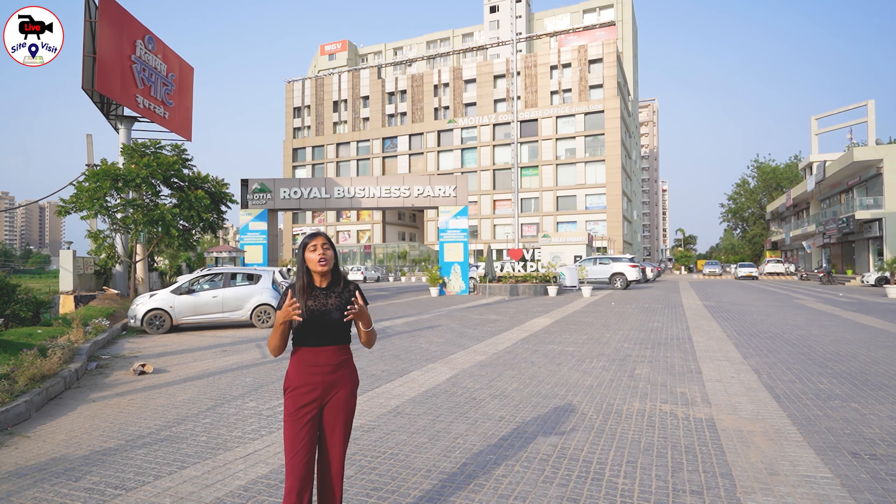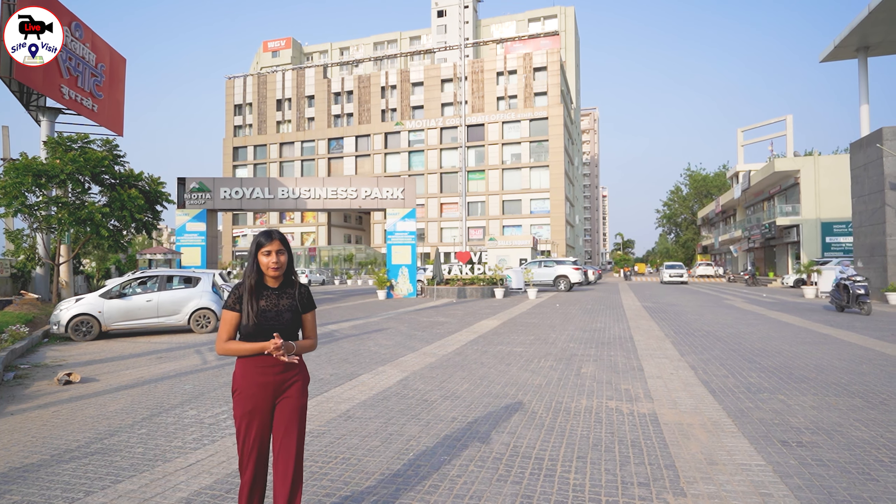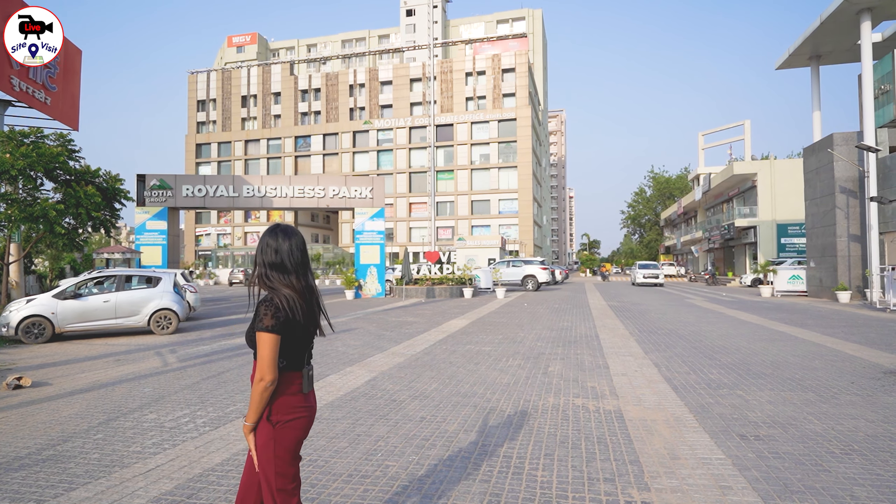So let's talk about where we have brought you today, which is called Motiyaz Group. We have brought you to the Royal City Project. On the back side there is a commercial area where you will get a variety of clothes brands and grocery brands. You will have a residential area on the back side.